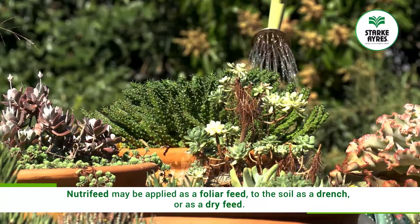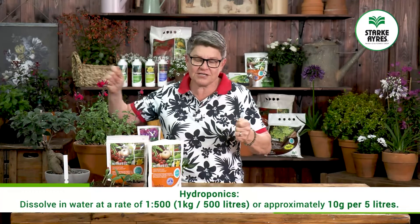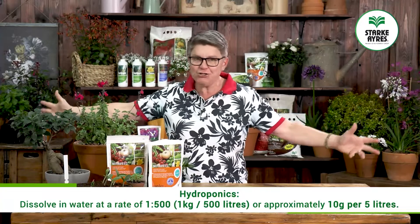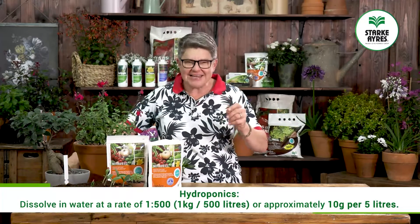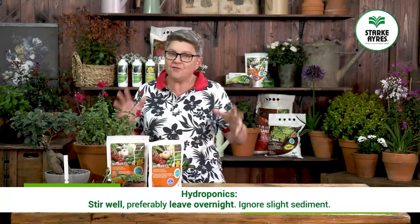To use as a hydroponic soilless feed, use one part NutriFeed to 500 parts water — in other words, one kg of NutriFeed into 500 litres of water. If you're working with smaller volumes, that's basically 10 grams of NutriFeed into five litres of water. Stir this well and ideally leave it overnight so that it can fully dissolve.